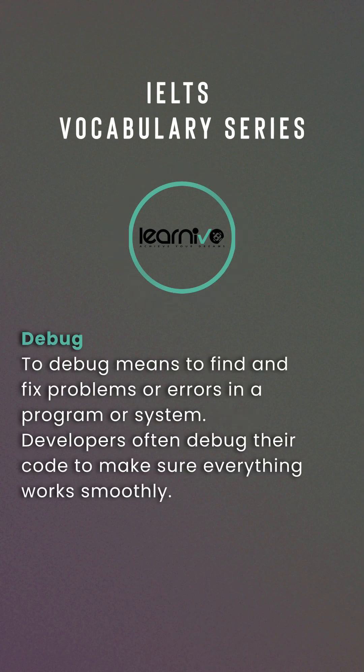Debug. To debug means to find and fix problems or errors in a program or system. Example: Developers often debug their code to make sure everything works smoothly.